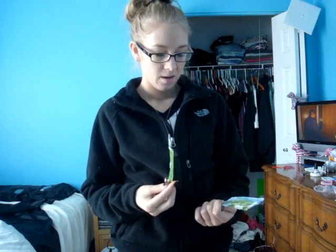The Garnier Frutise packets I used — I liked it, but it made my hair feel a little bit greasy, like I haven't showered in a few days. So I'm going to wash my hair again and use the John Frieda.